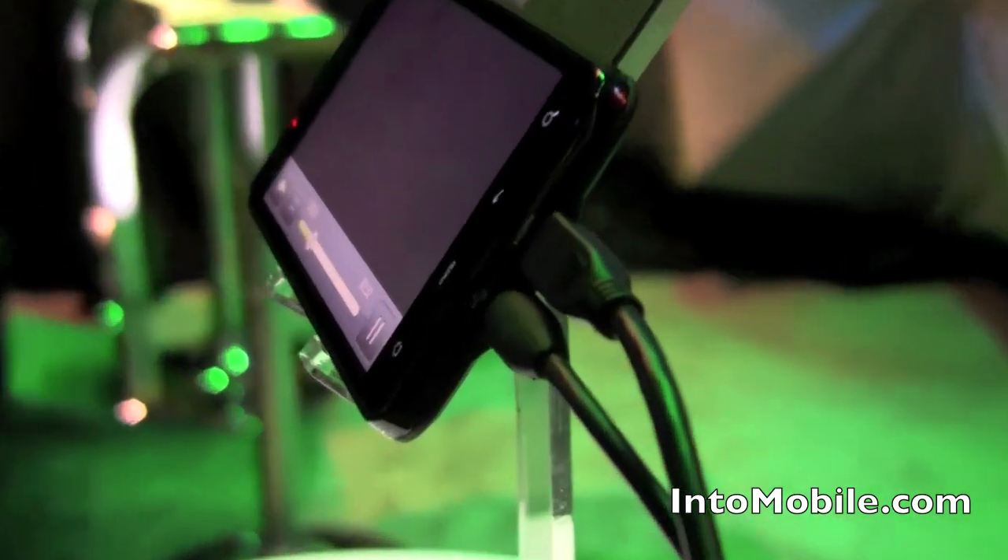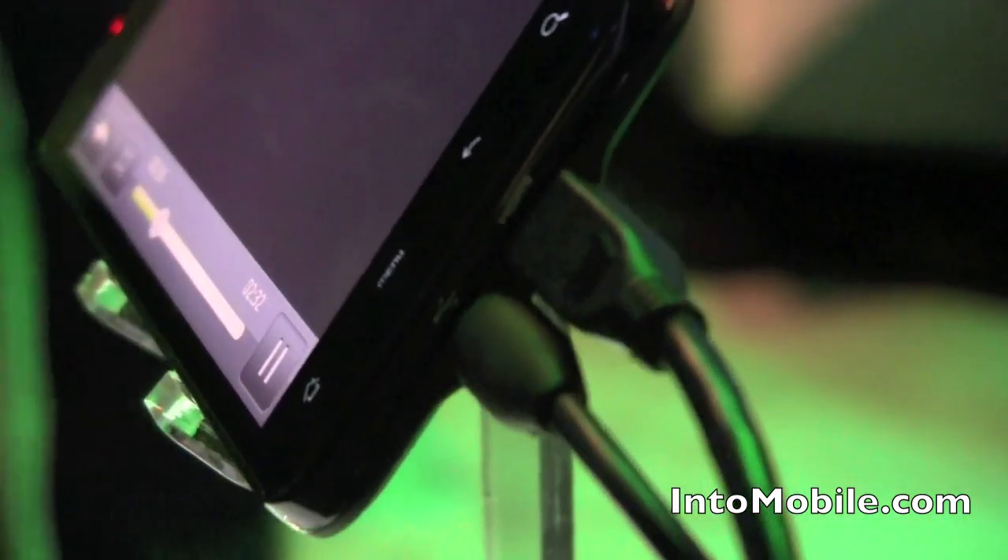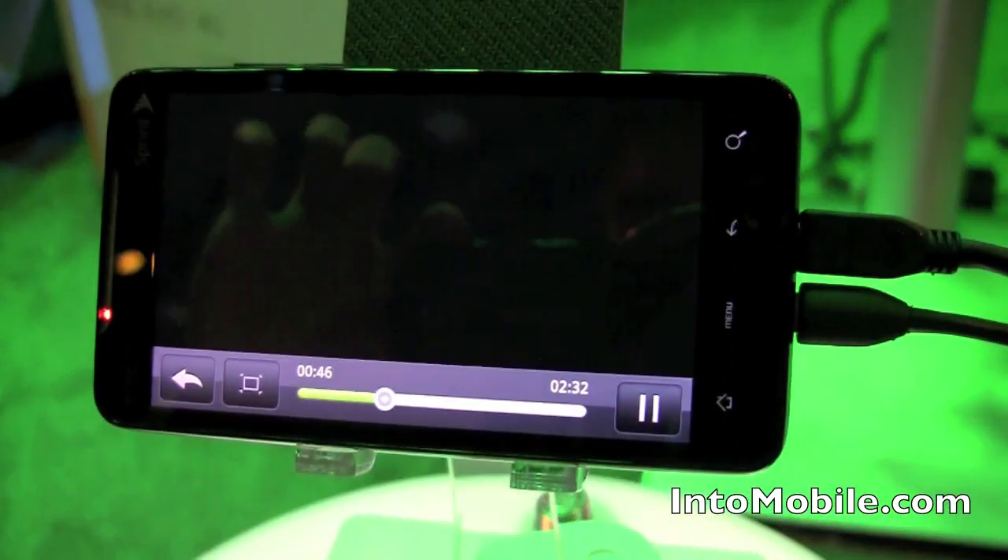That is the Prince of Persia trailer, and that is all coming out of that little port right there. It's kind of hard to focus right now — there we go. That HDMI out right there is on the screen, all controlled by the HTC EVO 4G.